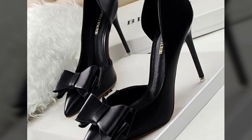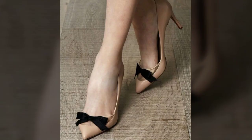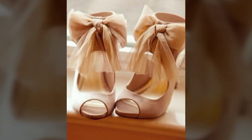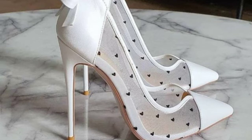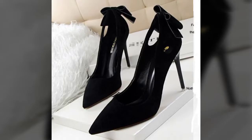Hey guys, welcome back to my channel Shopping Work. In this channel you get the latest ideas of shopping. In today's video you can see a beautiful bow design footwear collection and pencil heel - very beautiful designs you can see in this video. Please watch the video till the end and get the latest ideas.